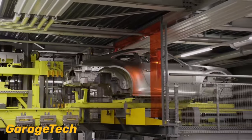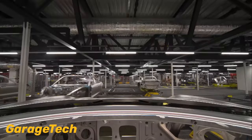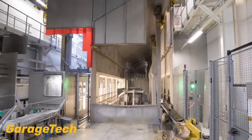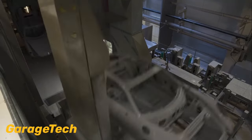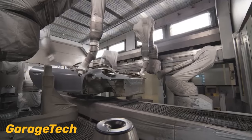This enhancement has resulted in an impressive increase in output, with the plant now capable of completing 20 cars per day or 120 cars per calendar week. The process of creating a paint to sample Porsche involves a painstaking 117-stage assembly, starting with the body and paint shop preparation.